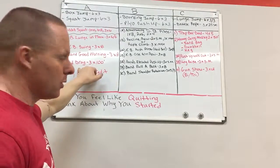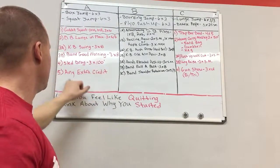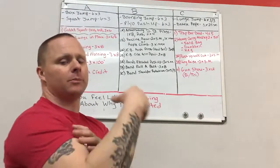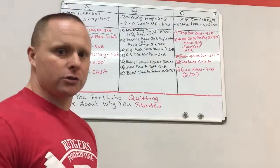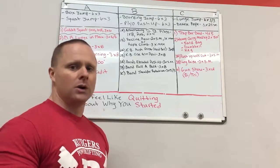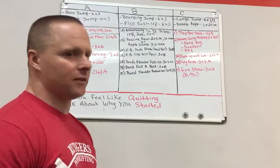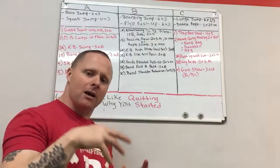Then we've got sled drags — 100 feet, going forward and backward, three sets. After that, any extra credit: whatever you feel you need to work on — abs, arms, extra push-ups. I let my crew kind of pick that and take the lead, so they can think for themselves.